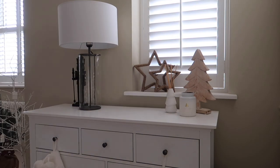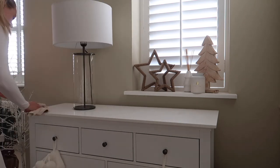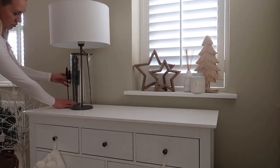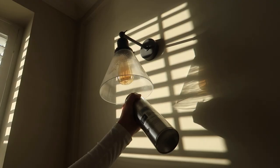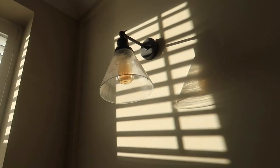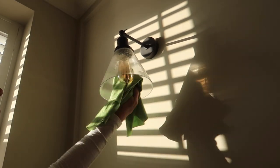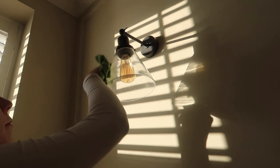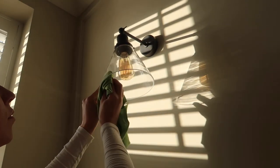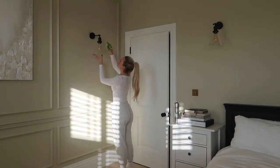These green cloths from Minky really are the only things I tend to use when it comes to wiping down not just glass but mirrors, windows, anything. They don't leave any lint — can't fault them, I highly recommend them. Then I carry on using the mirror and glass cleaner on our lights as well. Because they're glass, they do tend to pick up quite a bit of dust, so they need a regular wipe down just as much as the rest of the surfaces.